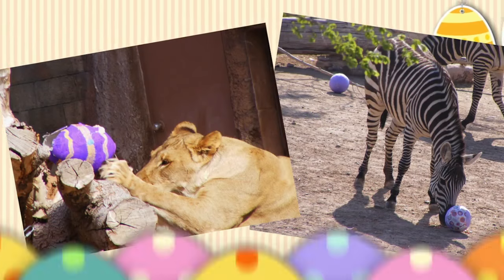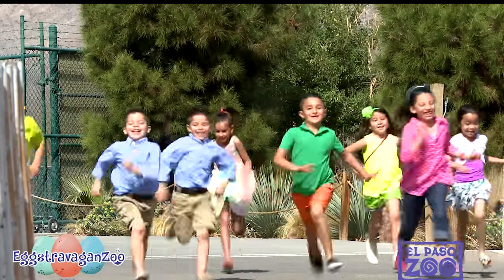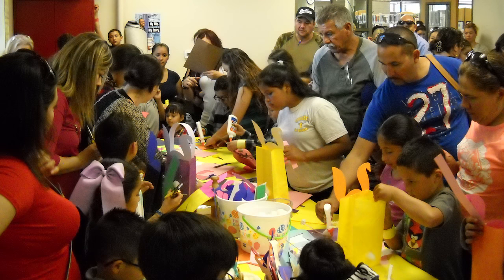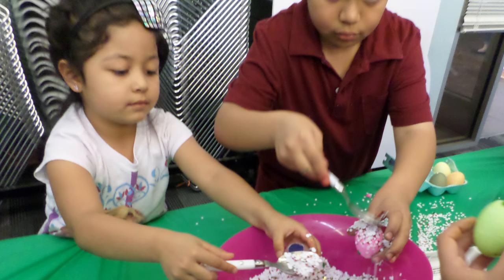The El Paso Zoo will be hopping into activity on Saturday and Sunday. Visitors can take pictures with the Easter Bunny and get some sweet treats all while saying hello to the animals at the zoo. And if you're hunting for more Easter action, the El Paso Library is an excellent place to visit. Several celebrations, egg hunts, and arts and crafts are planned at library branches across town.